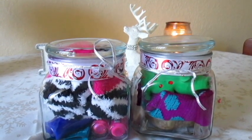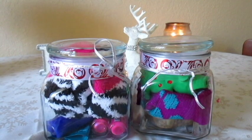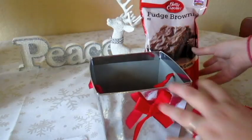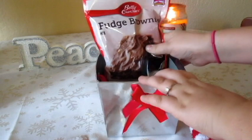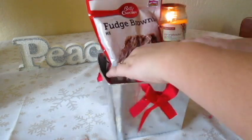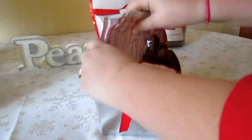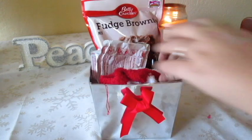I just decorated my jars with ribbons. You can also use labels to make it more customizable. Last but not least, I found this cute box at Walmart for $0.89 and I put all the things in there that consisted of a cozy night in — such as cookie mix or brownie mix, hot chocolate, and some cozy socks. I also wanted to put a movie in there, but it wouldn't fit. Oops.